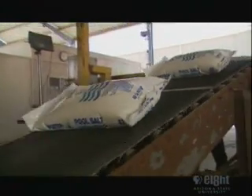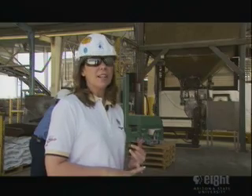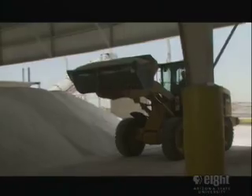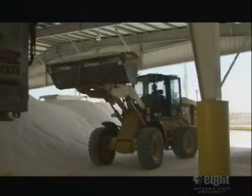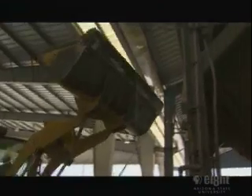Once the salt goes through the kiln and is dried, it goes through a screening process and is divided into three different grades: a pellet grade, a coarse grade, and a fine grade. The pellet grade goes into our System Saver pellets, while the coarse and fine grades are loose crystals that are bagged. The loose crystals are taken from hoppers with a front-end loader, dropped into a hopper, weighed, heat-sealed, and palletized.